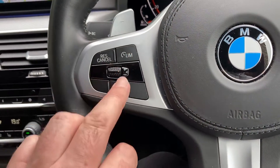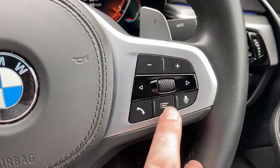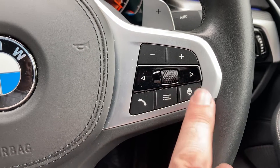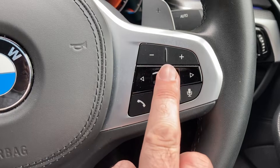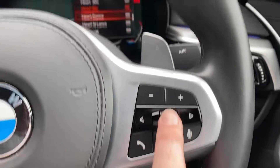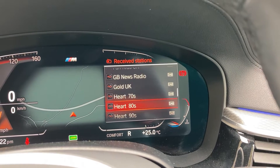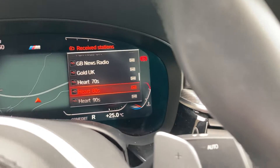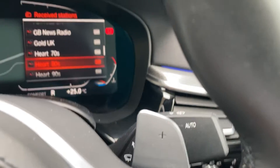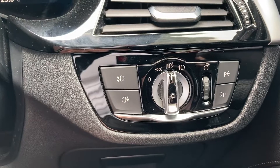You've got speed limiter and cruise control mounted on the steering wheel, along with source input controls so you can change how you're listening to your music. There's voice activation, phone control, volume, and radio station changing via a scroll wheel. With the digital display you can scroll through — for example, heart 80s — and press the button to confirm. You've also got automatic wipers, automatic headlights, and front and rear fog lights.